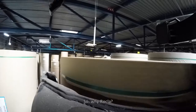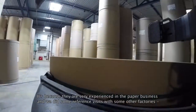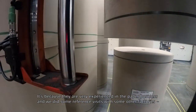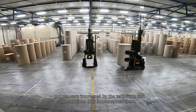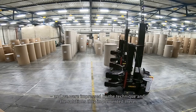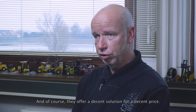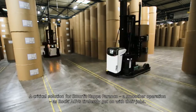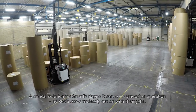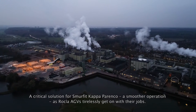So why Rockler? It is because they are very experienced in the paper business and we did some reference visits with other factories, and we were impressed by the technique and by the solutions that they implemented there. And of course they offer a decent solution for a decent price — a critical solution for Smurfit Kappa Parenko, with a smoother operation as Rockler AGVs tirelessly get on with their jobs.